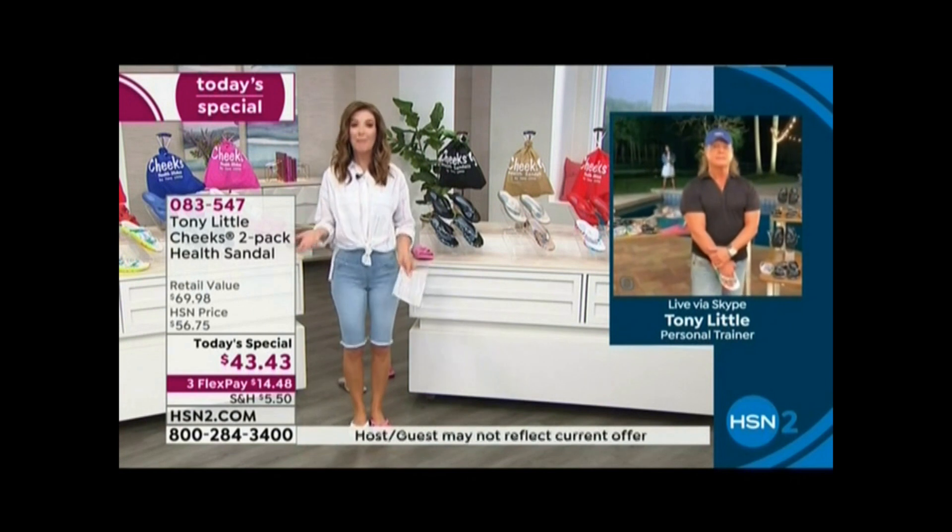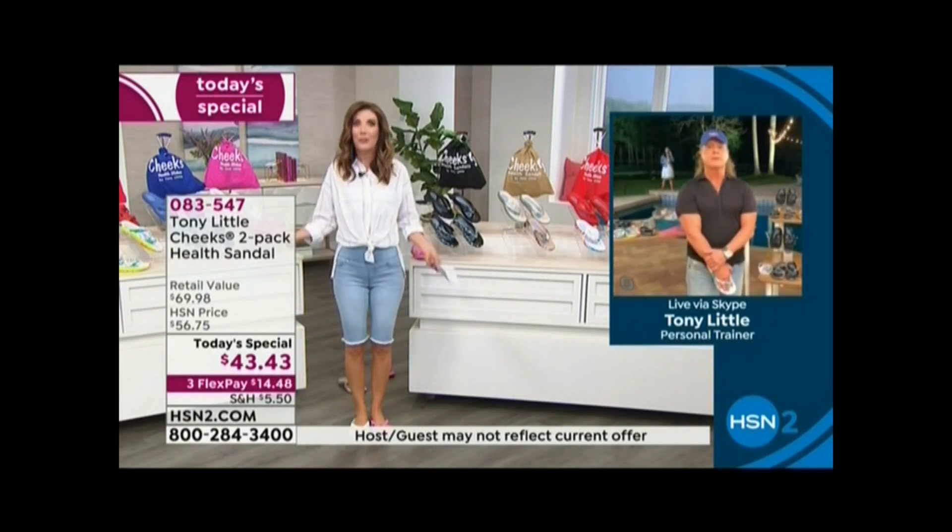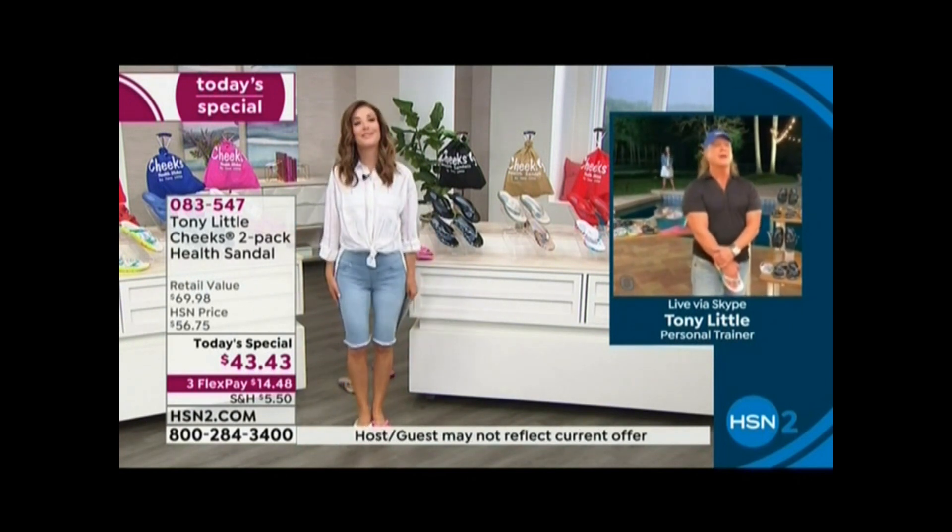Tony, they feel so good on my feet. I mean, there's a reason you call these health sandals.